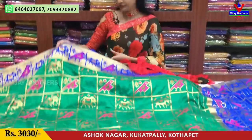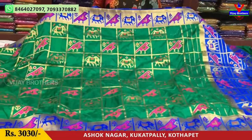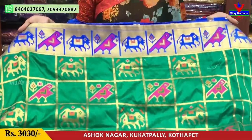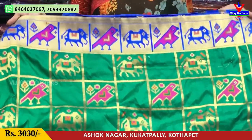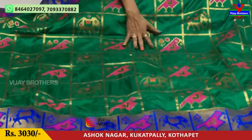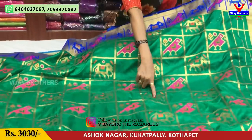I am going to show you the products in green color. It is a green and blue color. The product is also available in pink and blue color. We also have green color and a pink and purple color.